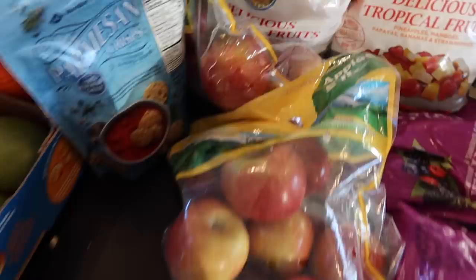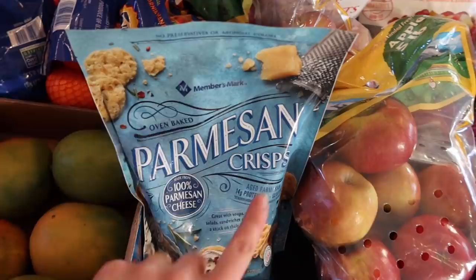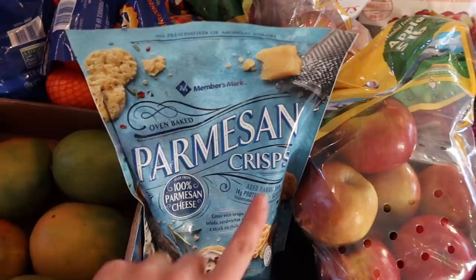Oh, here are the tomatoes — found them! Poor Luca was looking in the car. And then this bag of Parmesan crisps — I really like these and all the kids love them on salads. We just crush up a few of them so we can make this bag last for the month by putting a little on your salad. It gives you a little crunch without tortilla chips or something like that.